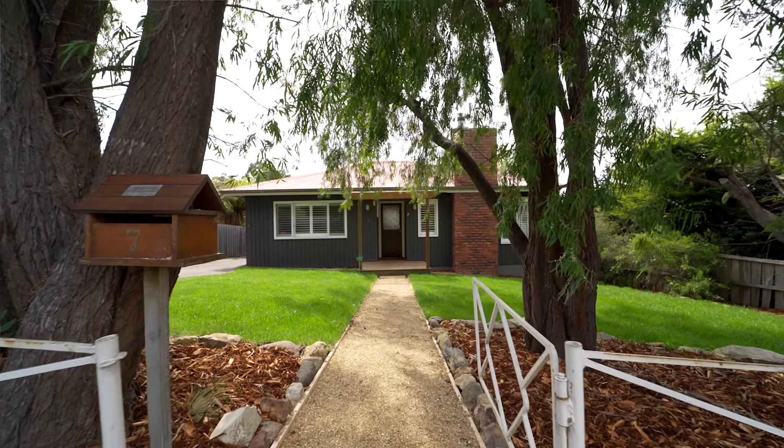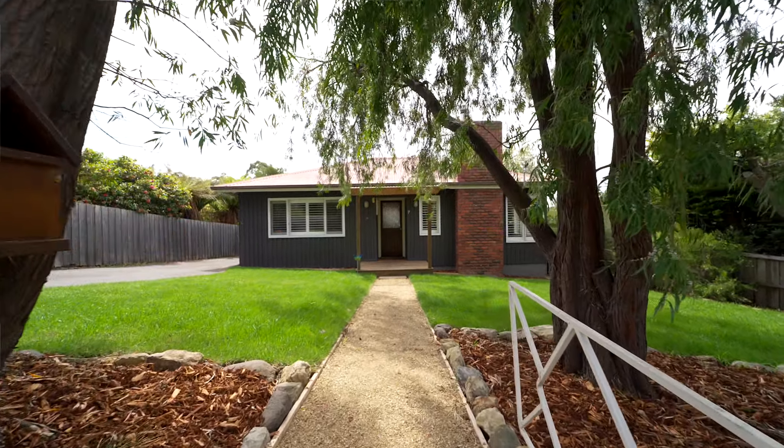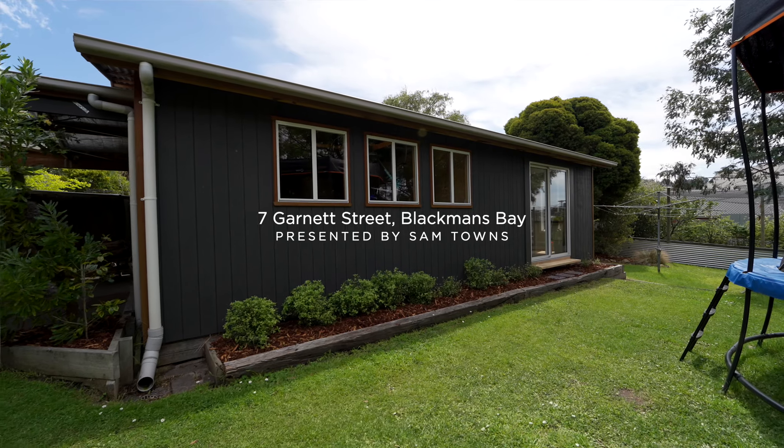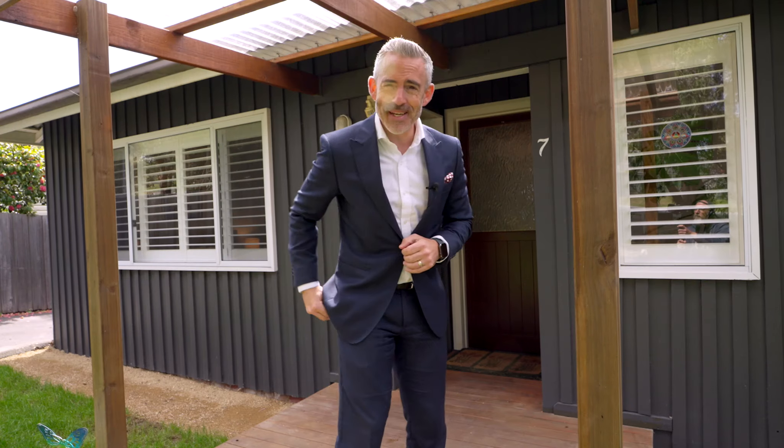I'm definitely a fan of the property I've got to introduce you to today. I'm coming to you from 7 Garnett Street in Blackman's Bay and this home has so much to like. Come with me and let's take a look.